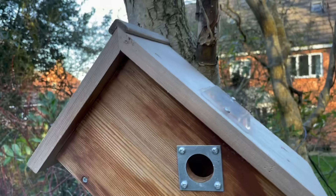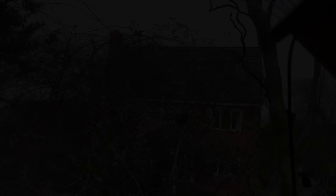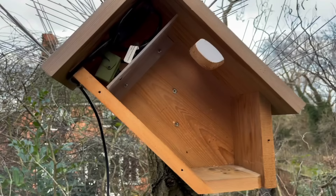For those of you that haven't seen it, this is what the box looks like on the outside. You can see that there's a metal plate around the hole — this is to stop any woodpeckers from being able to peck out the hole and make it larger and get into the box. And here's the box after the spikes have been installed. Hopefully this will deter any of the neighbourhood cats from getting on top and getting their paw through the hole again.